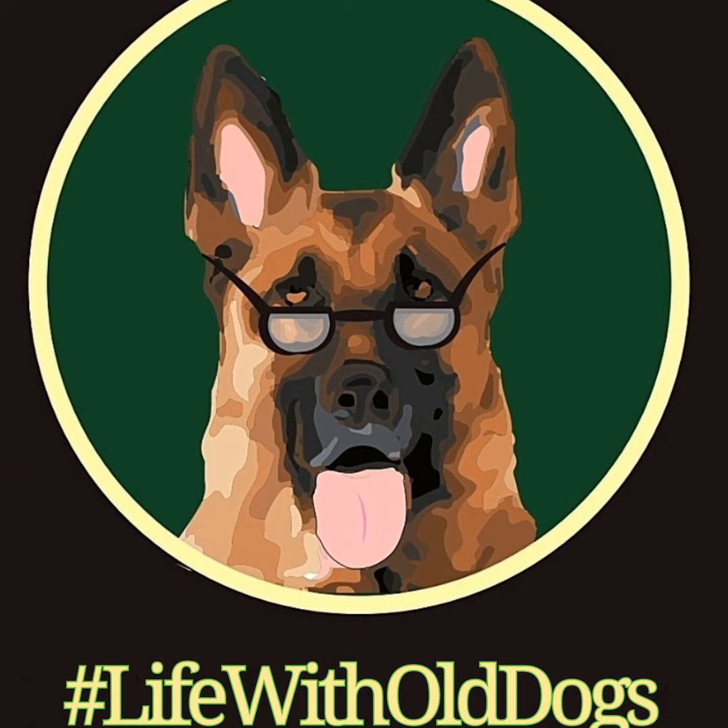We love German Shepherds — they're so majestic, beautiful, and loyal creatures. And obviously you do too, or you wouldn't be tuning into this podcast. So it's really disheartening to hear that 80% of all canine perianal fistula cases are German Shepherds, and then 80% of those who suffer from it will suffer from it again.